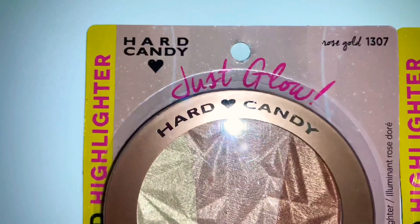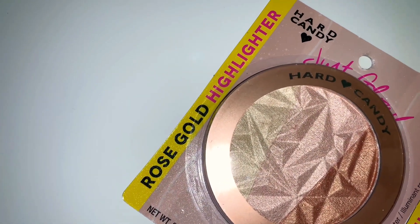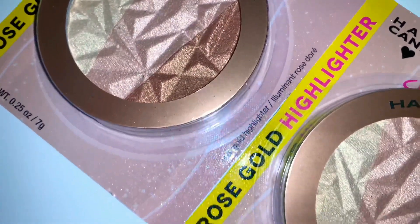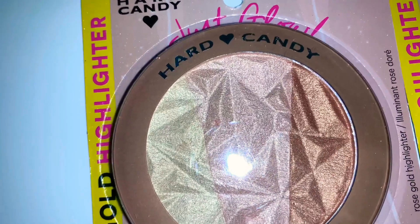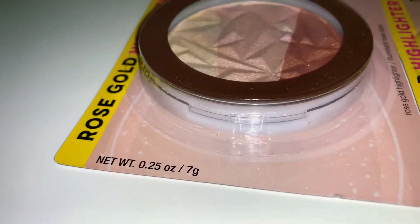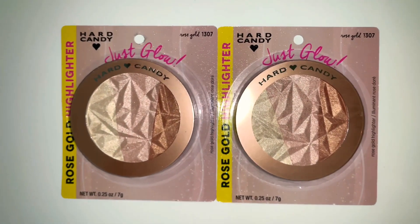Also by Hard Candy, I found this highlighter called 'Just Glow' — it's a rose gold highlighter, number 1307. Looking at it, you can see three different colors in the rose gold palette. It is so pretty. It's 0.25 ounces — I'll show the side so you can see how thick it is. I got two of them, one for me and one for my daughter to play with since she's at the age where she likes this kind of stuff.